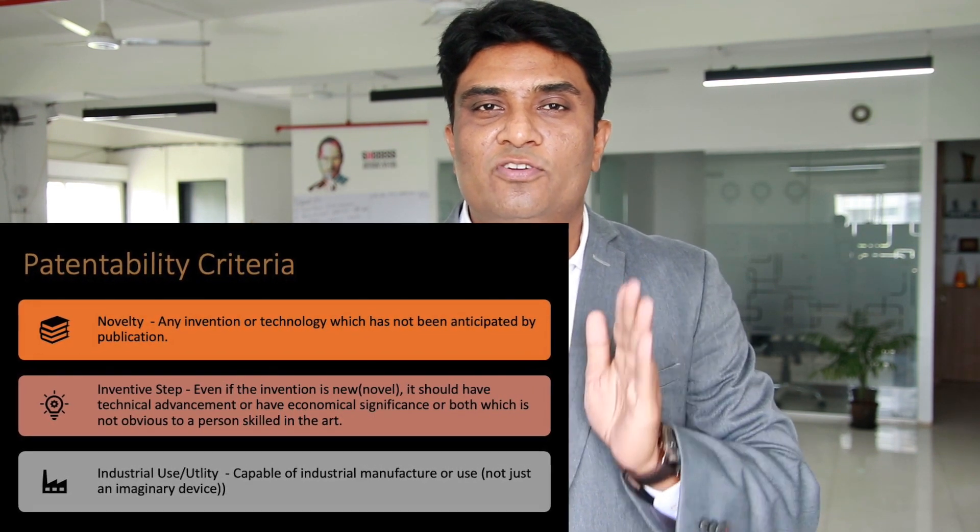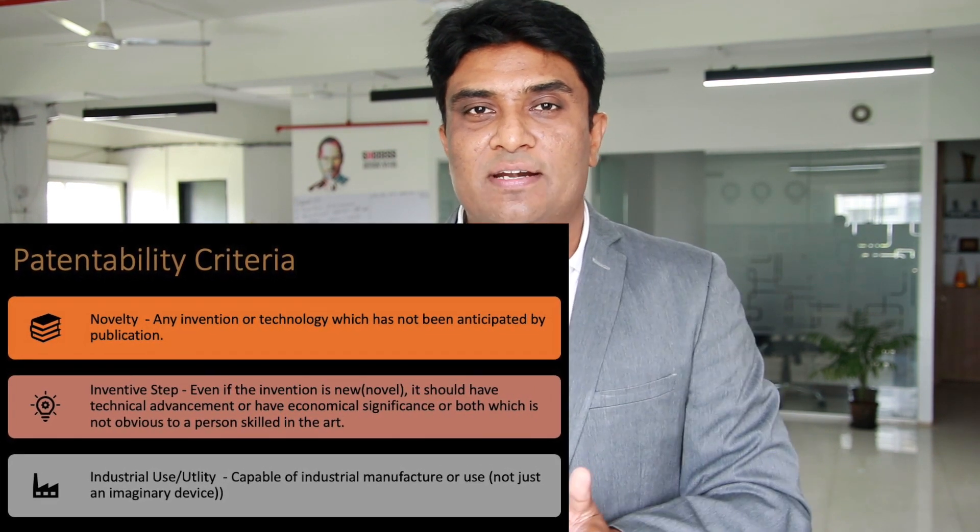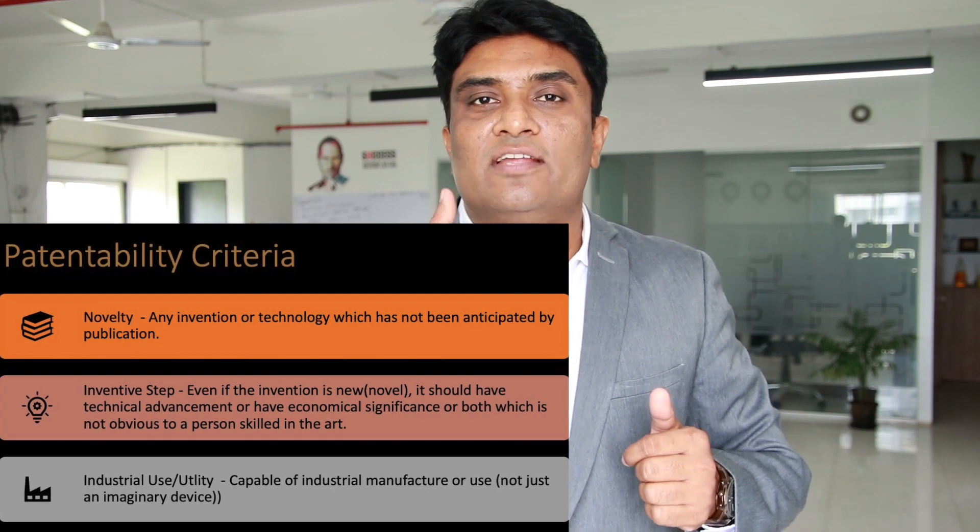If your invention fulfills all three requirements, then only it qualifies and a certificate is awarded. There is no restriction on filing a patent application. Any person can file anything as a patent application. All these requirements are for the grant — to get a certificate, to get a monopoly.